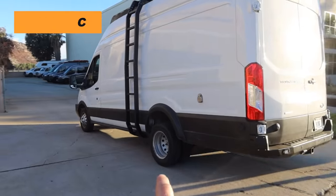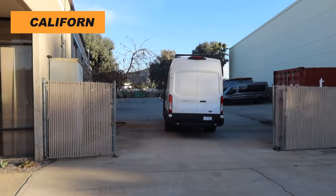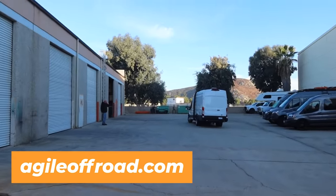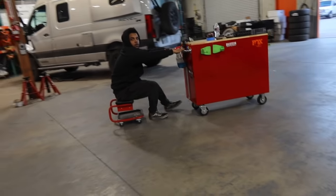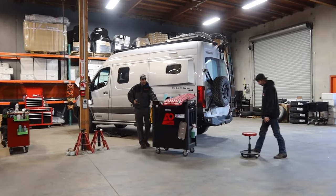Look at that rear end — yesterday we lifted the rear end and put new shocks in there, and today we're going to fix up the front and lift it up a little bit. Pretty maids all in a row. Everybody's getting to work — got a lot of vans in here, one, two, three, four, five — enough for two more.